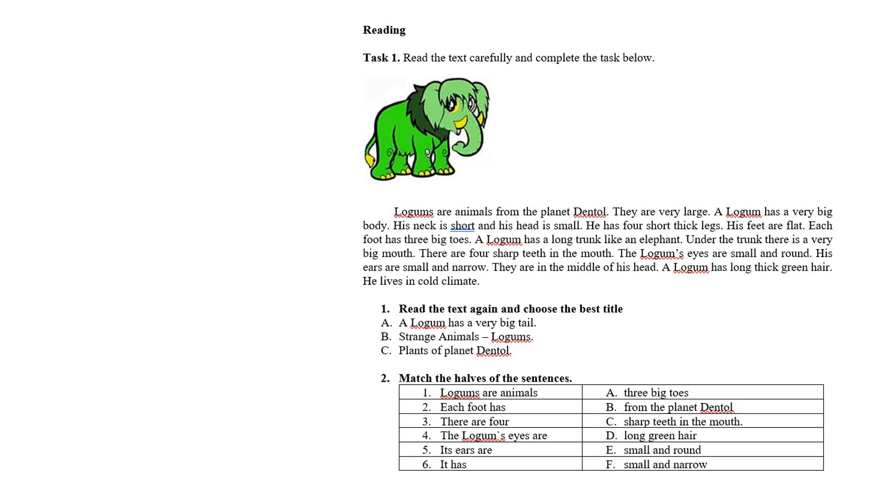Тұмсығының астында өте үлкен ауызы бар. There are four sharp teeth in the mouth — ауызында төрт өткір тісі бар. The logum's eyes are small and round — logum-ның көздері кішкентай және домалақ. His ears are small and narrow — оның құлақтары кішкентай және тар. They are in the middle of his head — олар оның басының ортасында орналасқан.